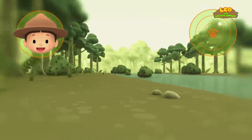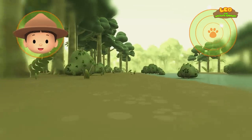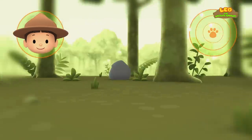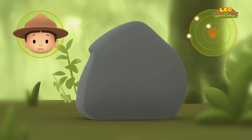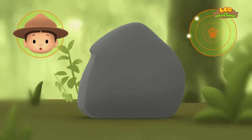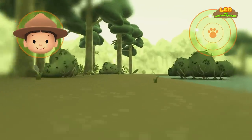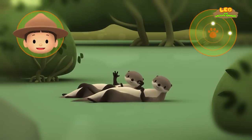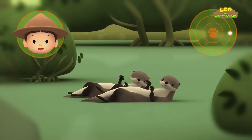Okay, Hero! There are a few dots in your radar! One of them might be the mother of the baby tapir! Is that the baby tapir's mother? That's a rock! Let's continue!